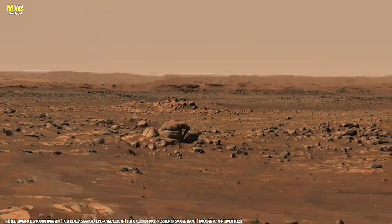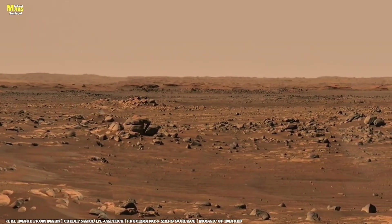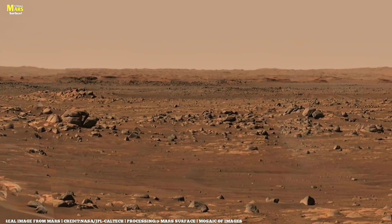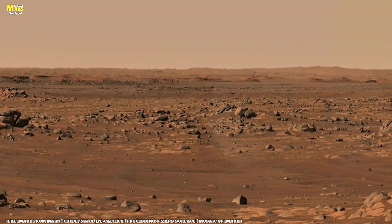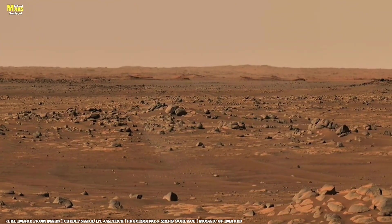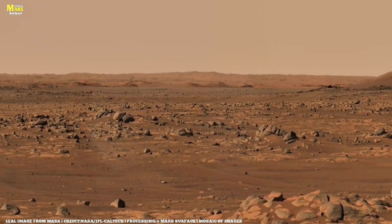Friends, what if I told you that on Mars, in a silent valley, beneath a crimson sky, a single meteor strike once changed everything? It happened near the edge of Mount Apollinaris, when a rocky meteor slammed into the Martian surface, carving hundreds of fresh streaks, scars, and trails across the dusty land.